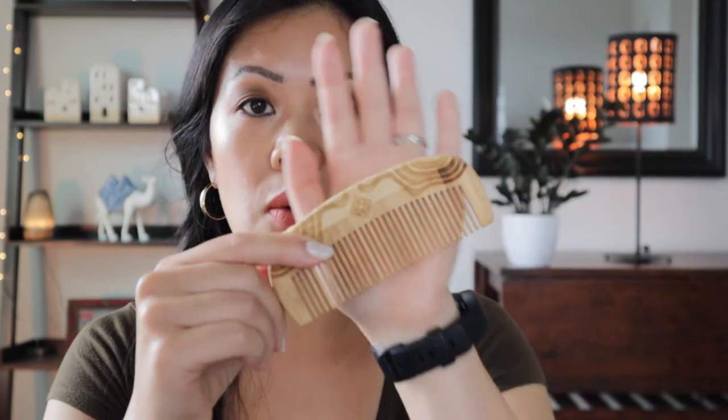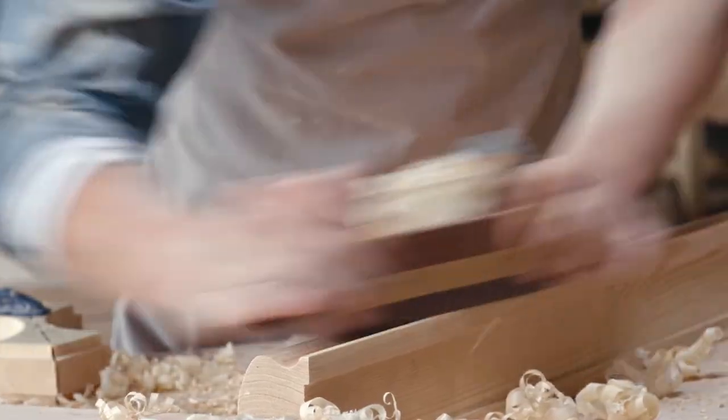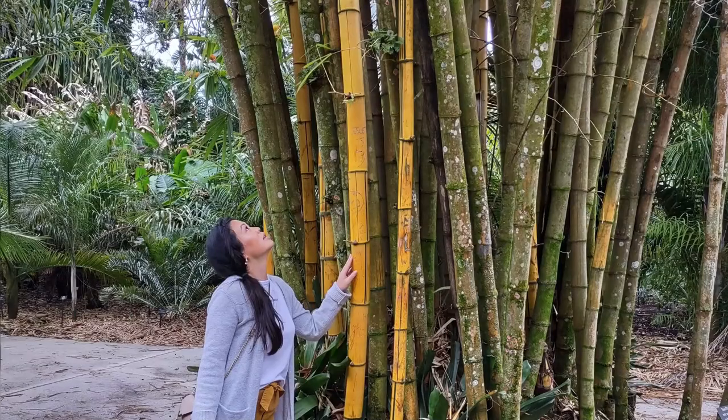It's a pretty piece of artwork and they even added their logo on it. It's well-sanded and I do feel that it was polished, which will help preserve it and protect it from contamination. Overall I feel like this is going to be a very durable item, and the fact that it's made out of bamboo is really great because the teeth rarely break.